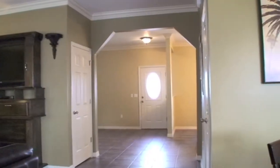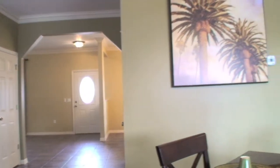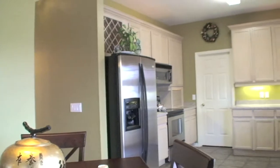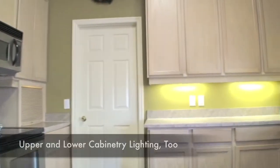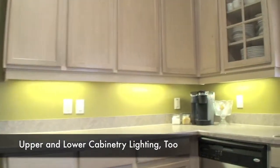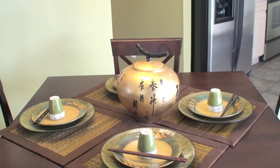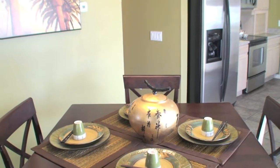Leaving the dining area, let's head into the kitchen. Please take notice of the stainless steel appliances and the large open airy kitchen with the window overlooking the pool, and those nice cabinets with glass fronts as well. There's also a lovely little sitting area off the kitchen.